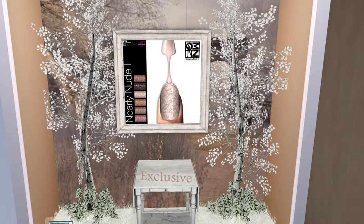This first item for sale here at this event is the Nearly Nude Nails by Denmark's. It is a set of six different nails. It is for Maitreya, and it is also an Omega.